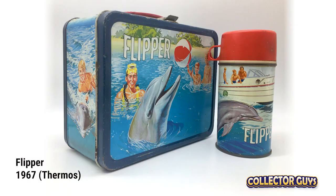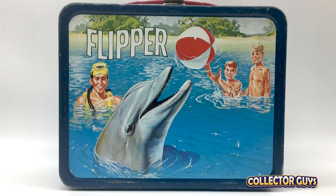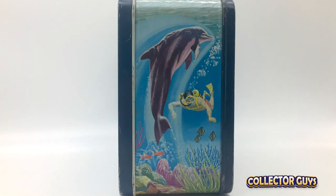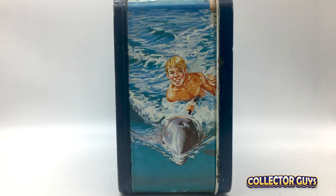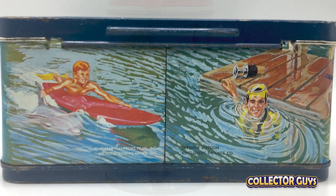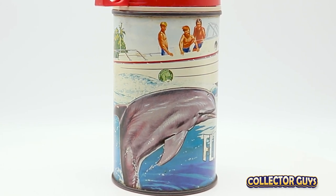The iconic Flipper. Based on two feature films, Flipper was the highly intelligent pet of Chief Park Warden Porter Ricks and his two sons Sandy and Bud. Another example of the excellent artwork found on boxes during this time — lifelike illustrations of Flipper are found on all sides of this lunchbox. How could you watch Flipper and not want a dolphin as a best friend?